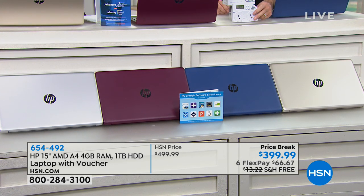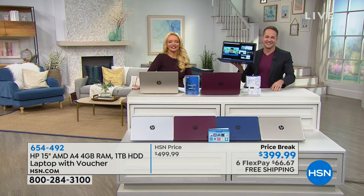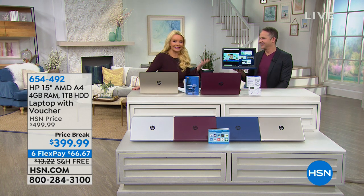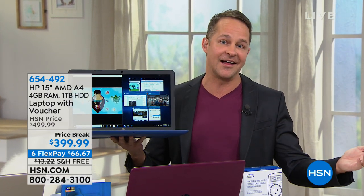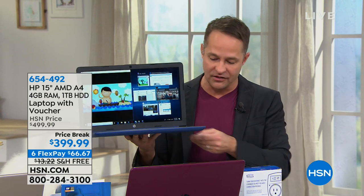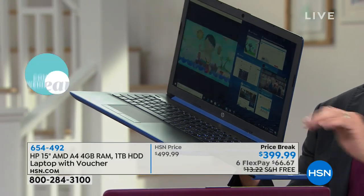I'm introducing Aaron Berger, our technology expert. Maybe we didn't get the laptop we wanted for the holidays — this is extraordinary in how much you get for the value today. It is kind of a Black Friday price. On Black Friday we often do a computer for $399, but it doesn't always have creature comforts like an optical drive built in. Only about a third of computers in the US have an optical drive — why do you want that? To watch movies, listen to music, burn data, and do it easily. And this is the number one computer manufacturer in the entire country.